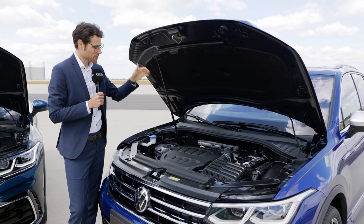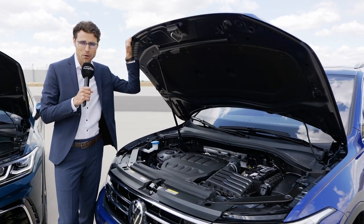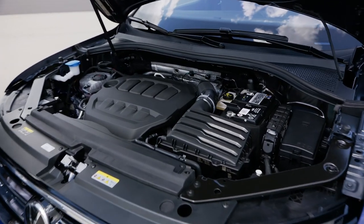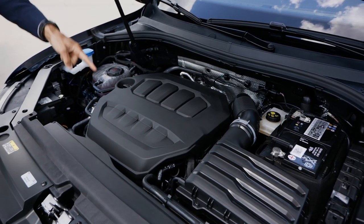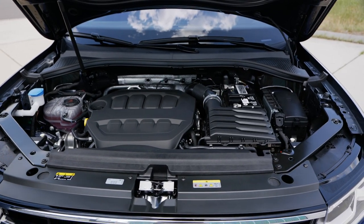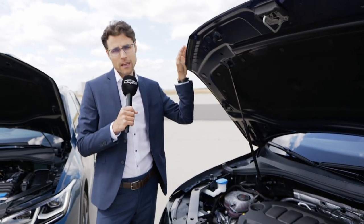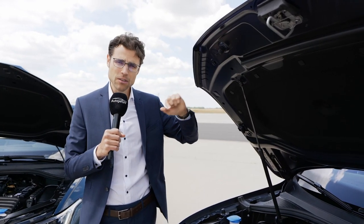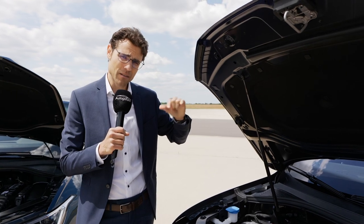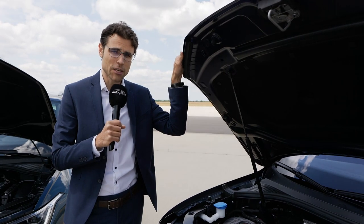The Tiguan R comes with a 2-liter TFSI turbo petrol engine, four-cylinder, producing 320 horsepower and 420 Nm of torque — the same as the Golf R. So pretty massive. All-wheel drive with front plus rear on demand, with more torque to the rear when you push the throttle. And now also with torque vectoring — a torque split between the rear axle wheels, so you can have more torque at the outside wheel when cornering, to get through the corner even quicker and increase agility.